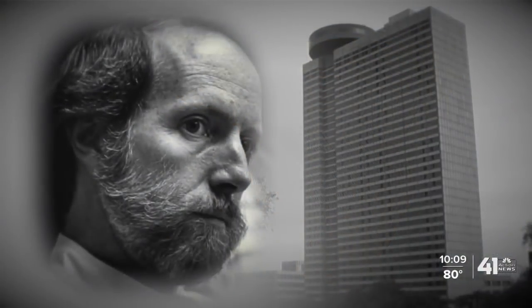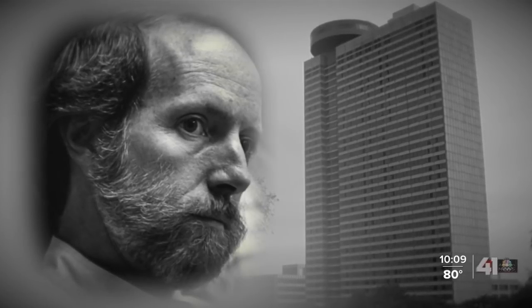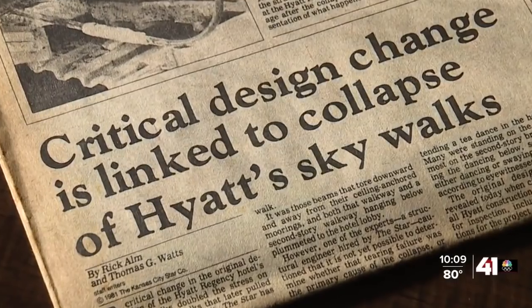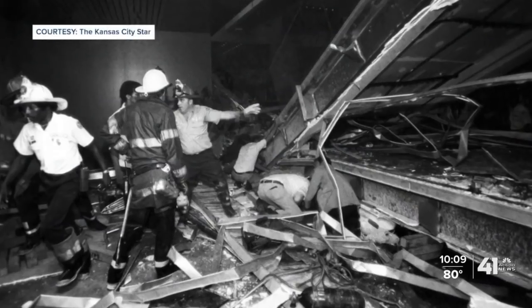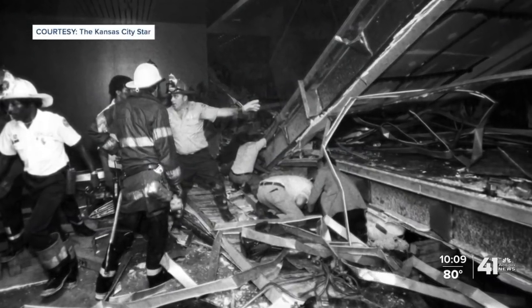Bob Berkebeil, architect of the hotel, still helps design buildings. But he told me his mindset — even his purpose — changed forever because of that failure. The question that still sticks with me today primarily is, what are the unintended consequences of our designs? Even with the best intentions and the best guidelines, horrible things can happen. So it requires all of us to be at our best all the time if we have any concern about public safety and the well-being of our community well into the future.